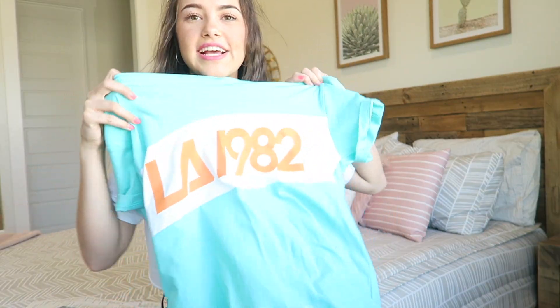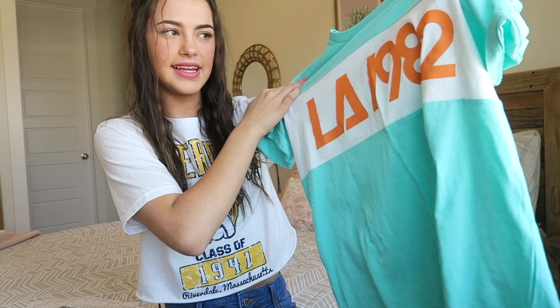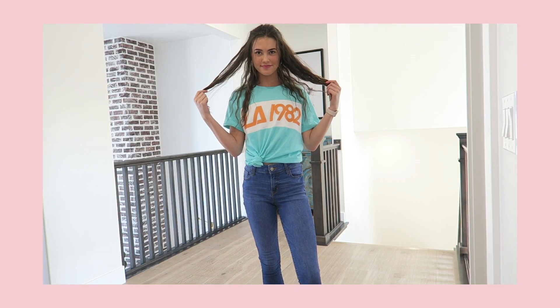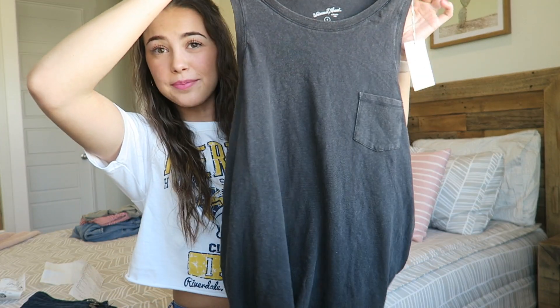I got this shirt from JC Penney's. It's just a blue shirt that says 'LA 1982.' At first when I saw it I was like, that doesn't look cute, but I tried it on and it looks so cute. I got it on clearance for $8.